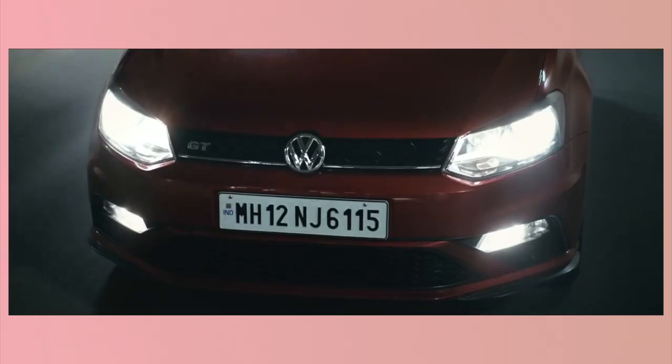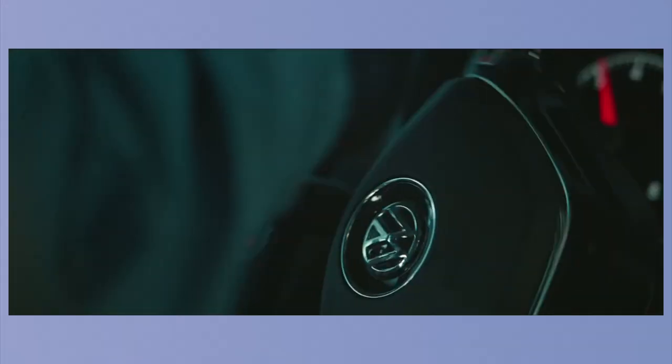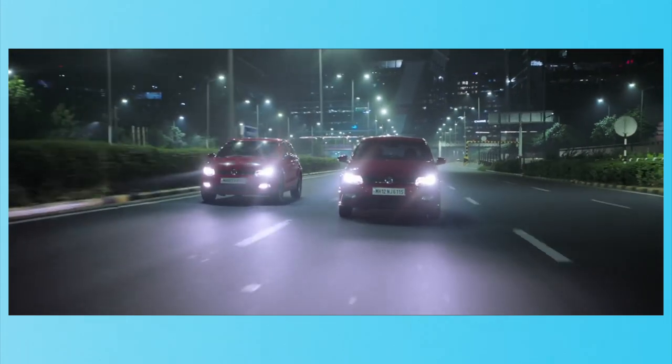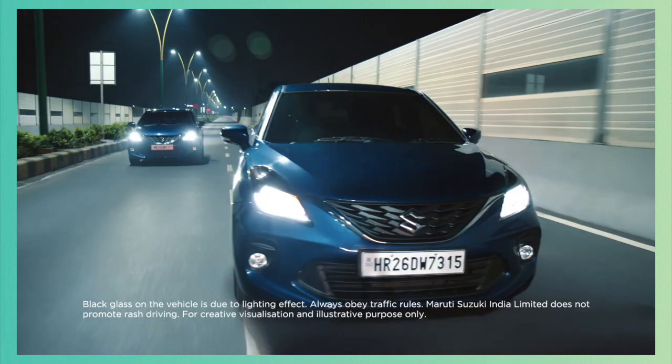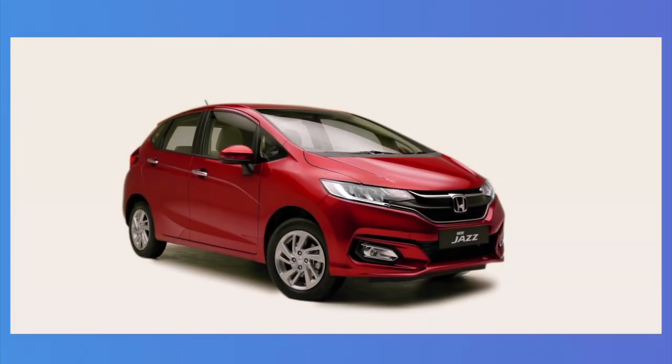With BS6 norms hitting diesel engines hard, many premium hatchback manufacturers have completely ditched the diesel options and only offer petrol variants like the Volkswagen Polo, the Suzuki Baleno and the Honda Jazz. But fret not my friend, if you are in the market for a diesel hatchback that is premium and you need that fuel range, go for the Tata Altroz.